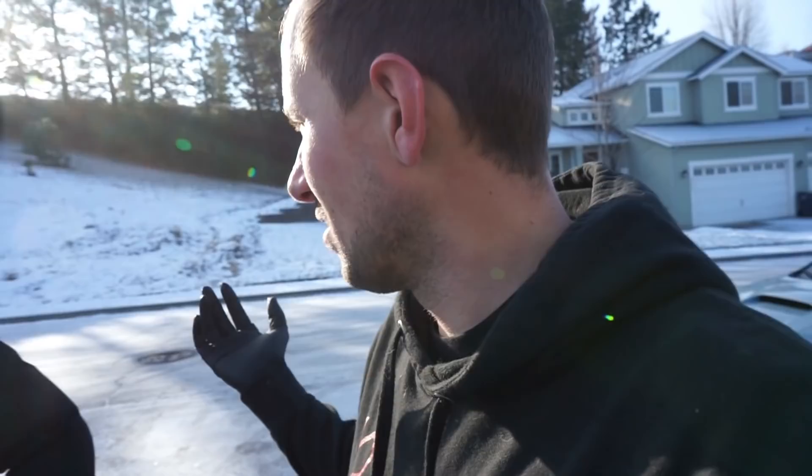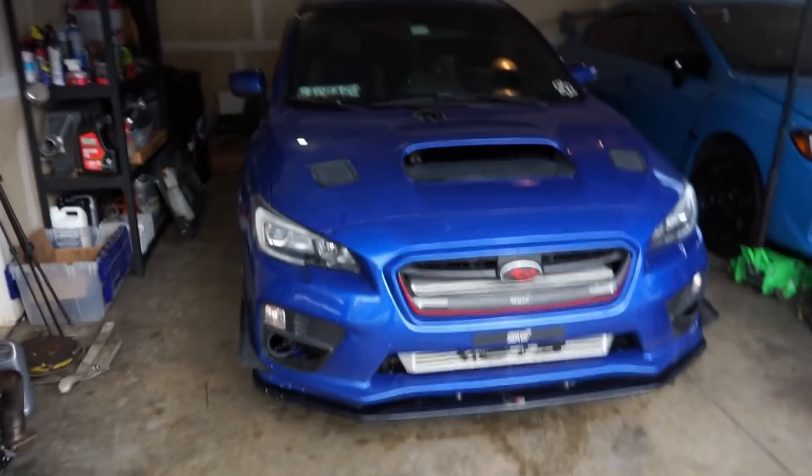We're going to get the car tucked away in the garage, and then we have to go get a new windshield in the EVO, and we're going to go check in on the race car, maybe grab some food. I'm starving actually. Unfortunately we're in Washington so everything's shut down - drive-through or take-out only. So we're going to have some fun trying to find some food and get this thing in the garage.